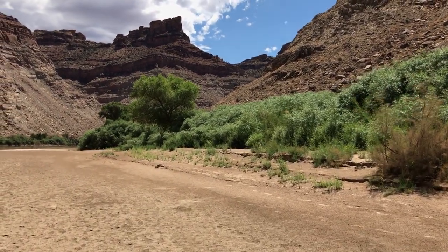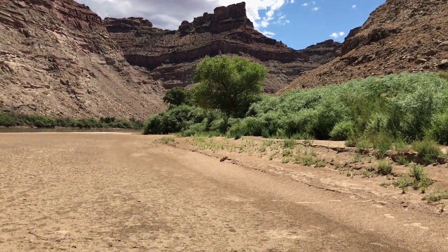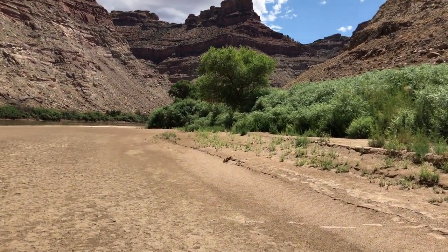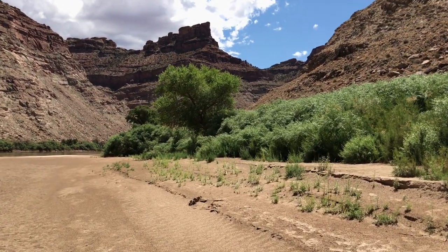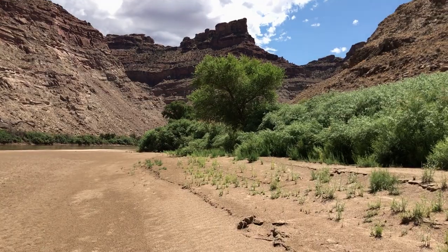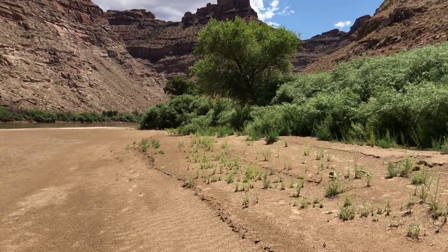The tamarisk were dying partly because of the beetle release from the Grand County Ag program. Canyonlands never released the beetle, but it happened everywhere else and we've been benefiting from it ever since. They started the release in 2008.